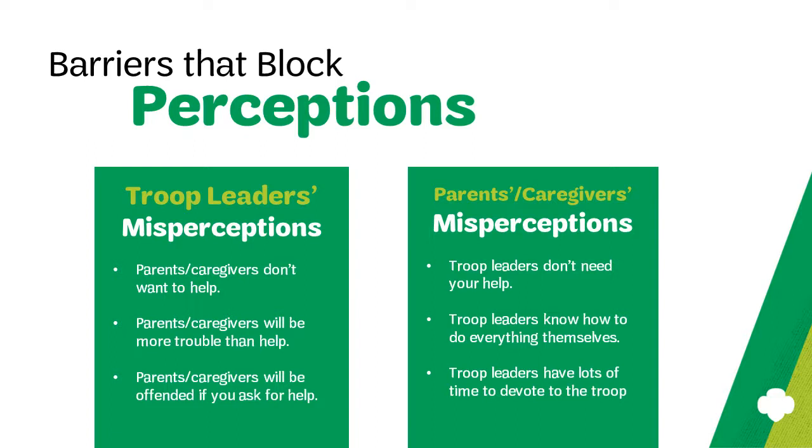Finally, troop leaders may assume that parents or caregivers might be offended if asked to help. The reality is it's all in how and when you ask. Bring your best Girl Scout spirit to the request and make sure you time it in a way that parents are more apt to say yes. For example, if a parent or caregiver is wrestling with a busy toddler, that might not be the best time to ask them to volunteer. So time your ask in a way that will be more likely to get you a yes.